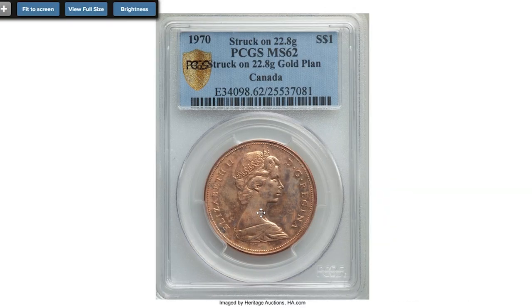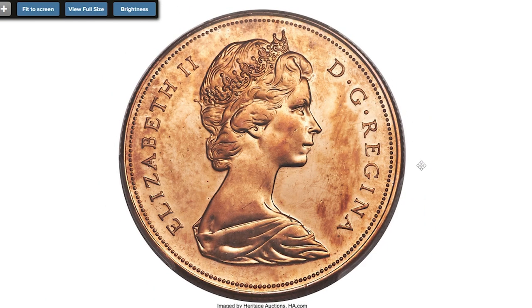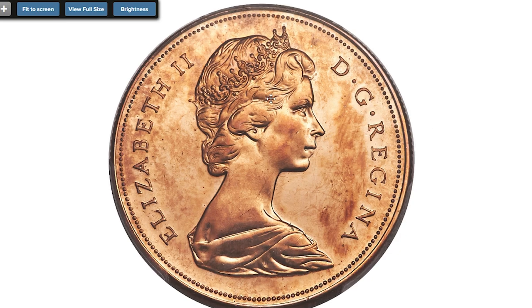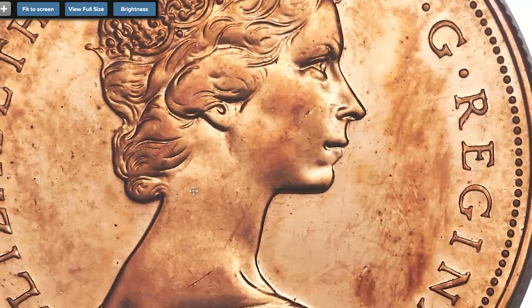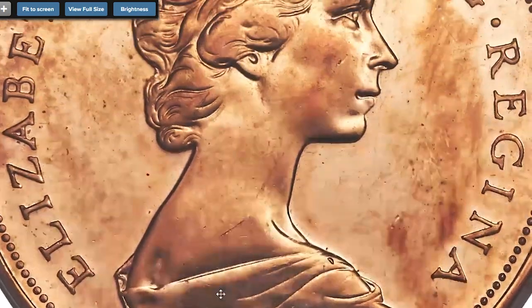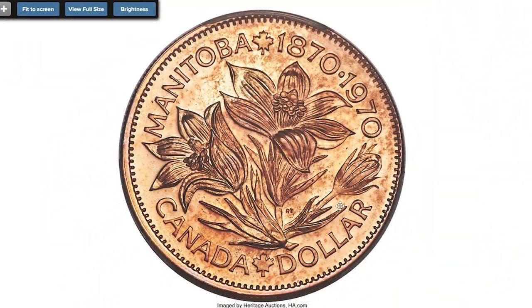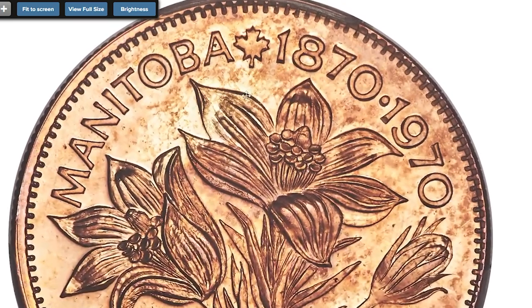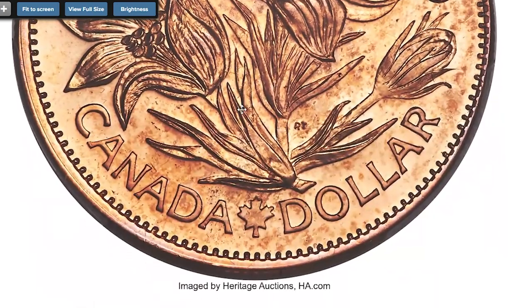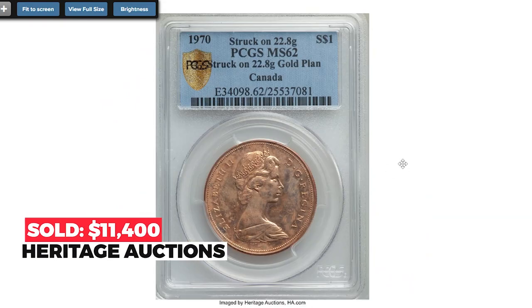Moving on to this 1970 Manitoba dollar coin struck on an off-metal planchet, graded SP62 by PCGS. Only six pieces are known of the ten pieces originally struck, as four were melted eventually. On the obverse we have a young crowned and draped portrait of Queen Elizabeth II facing right; on the reverse, flowers with date and value. Sharply struck with highly reflective proof-like fields; a few light marks are noted mostly in the right obverse field. An extremely rare coin which sold on January 13, 2020 for $11,400 at Heritage Auctions.